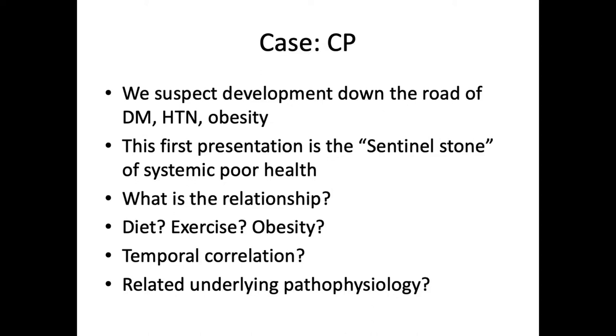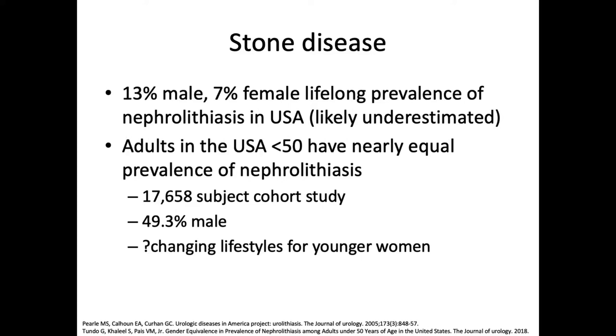What's the relationship between this stone and the development down the road of these other features of metabolic syndrome? Is it just diet, exercise, and obesity? Is it just a temporal correlation between these two observations? Or is there some kind of related underlying pathophysiology? So let's find out together.